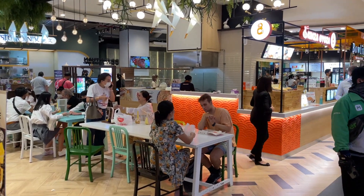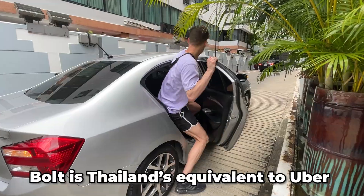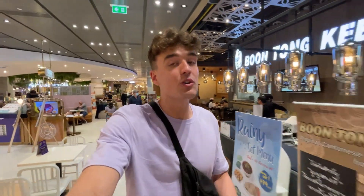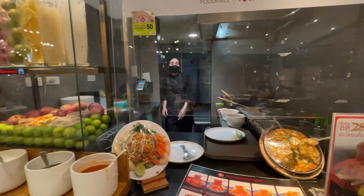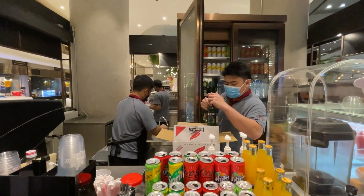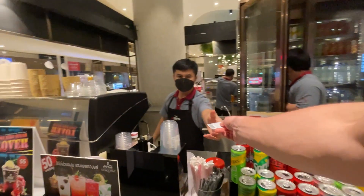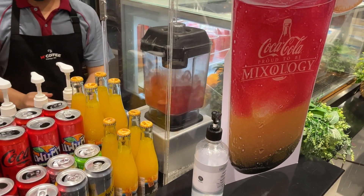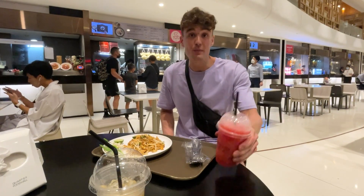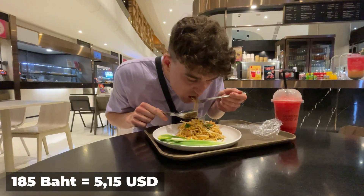I'm here with a friend and we're going to MBK — a famous shopping mall in Bangkok — for some lunch at their great food court. We booked a boat to get there. At the food court I ordered chicken pad thai and a watermelon smoothie. All of this came out to 185 baht.